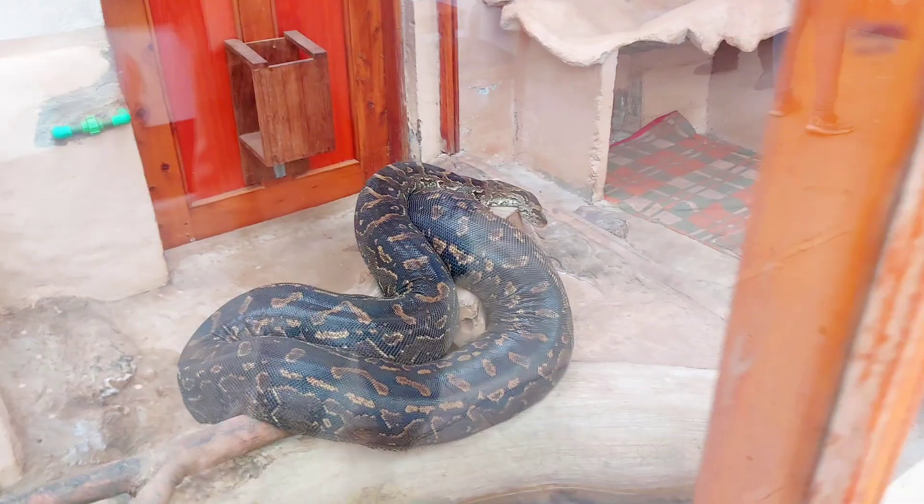What's the name of the snake? African rock python. African rock python — so it's the same? Yeah.